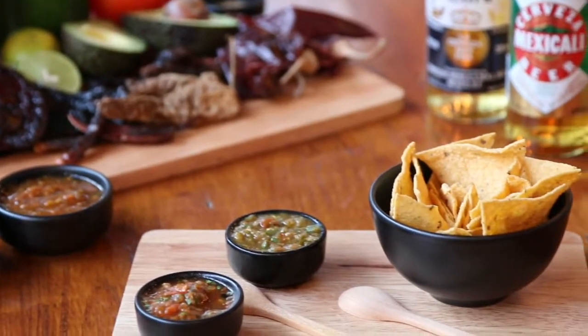As soon as you arrive, you're given a lovely little complimentary bowl of salsa and chips. It's got salsa verde and homemade red salsa, and the crunchiest tortilla chips you've ever tried.